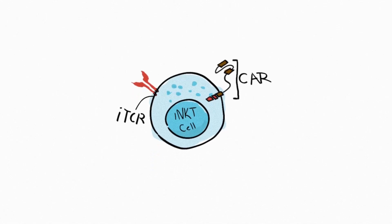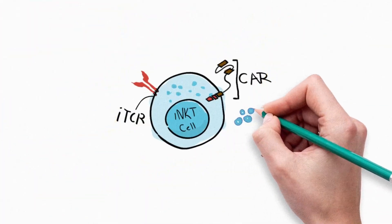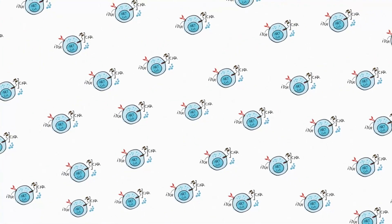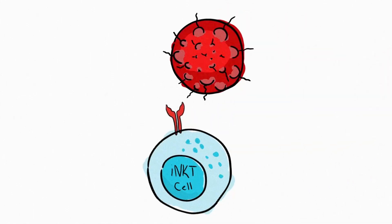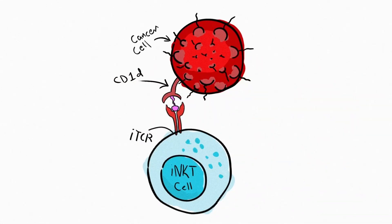Now let's talk about the power of iNKT cells. iNKT cells are a specific subset of immune cells. Once activated, they have potent cancer-killing abilities and rapidly release cancer-cell-killing molecules. Each dose of the therapeutic will contain hundreds of millions of CAR iNKT cells. iNKT cells are naturally equipped to undertake cancer cell destruction through their invariant T-cell receptor, iTCR, that recognizes lipid-bound CD1D found on the surface of a number of cancer cell types.